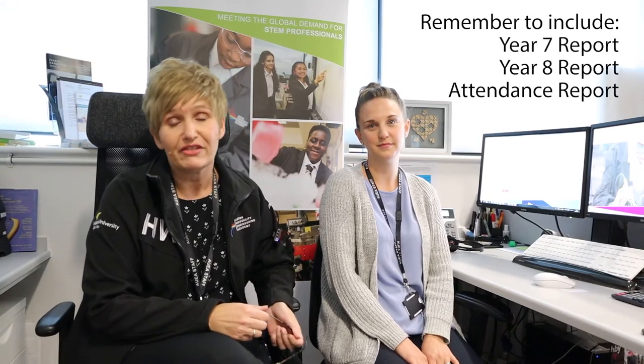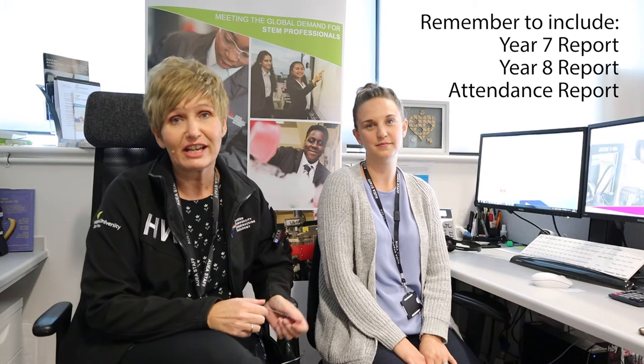When you receive your application form in the post, we do ask for a little bit more information about you. This is so we can find out why your child would like to join us and what their interests are. Please remember to send in their previous school reports for Year 7 and an up-to-date Year 8 report.